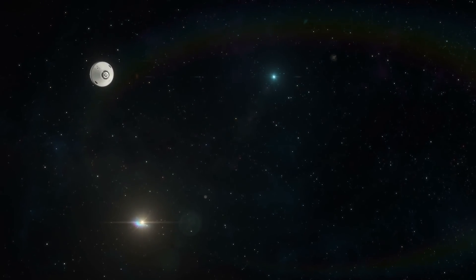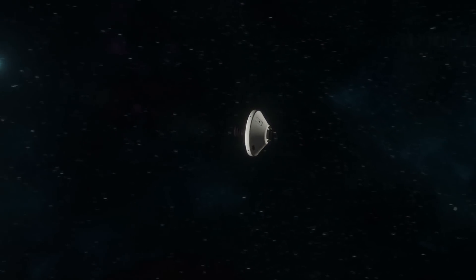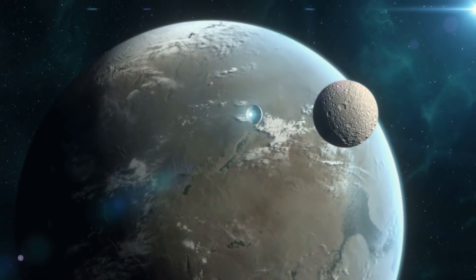Whether it's NASA, the ESA, or other nations' programs, the goal is still the same: to find out something new about space so that the picture gets filled in. And CHEOPS is going to be a huge part of that mission going forward.